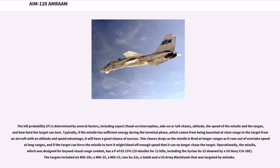The kill probability (Pk) is determined by several factors including aspect — head-on interception, side-on, or tail chase — altitude, the speed of the missile and the target, and how hard the target can turn. Typically, if the missile has sufficient energy during the terminal phase — from being launched at close range with altitude and speed advantage — it will have a good chance of success. Operationally, the missile has achieved a Pk of 63.15% (19 missiles for 12 kills), including a Syrian Su-22 shot down by a U.S. Navy F/A-18E. Targets included six MiG-29s, a MiG-25, a MiG-23, two Su-22s, a J-21 Jastreb, and a U.S. Army Black Hawk targeted by mistake.